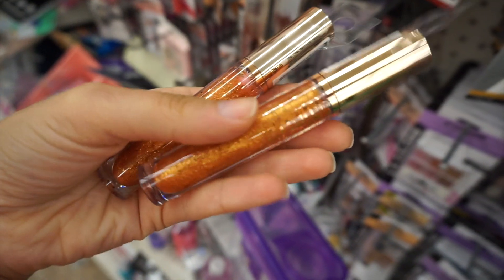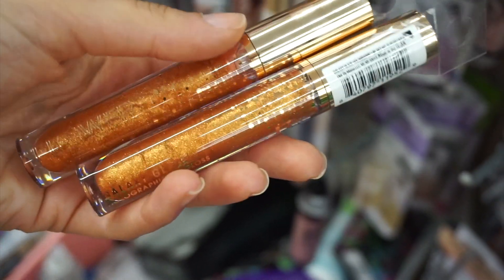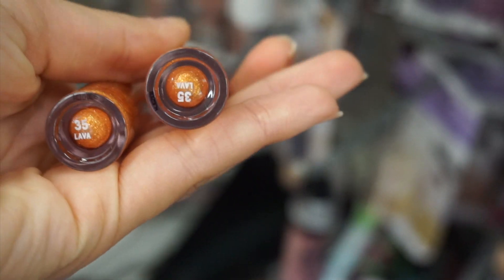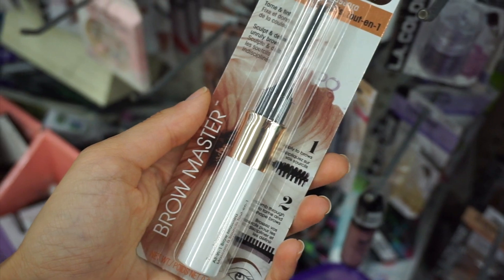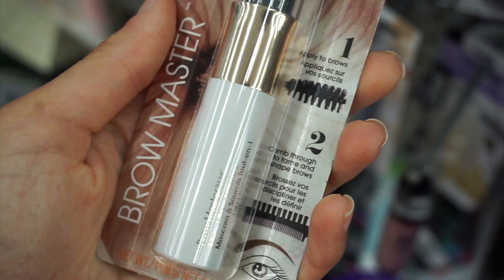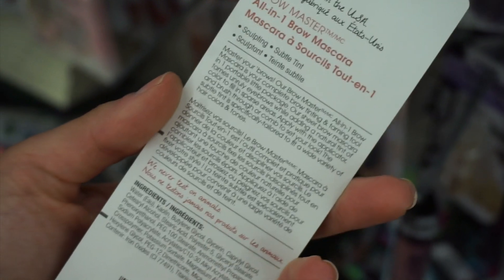Next up I found this gorgeous holographic lip gloss from Flower Beauty. Yes, Flower Beauty is now back at Dollar Tree — I'm so excited! This is a shade called Lava and I did pick one up to try for you guys, so hopefully this will start showing up at your store. Their products are amazing. I also found their Brow Master all-in-one brow mascara — I cannot wait to try this out. Their stuff is all made in the USA.